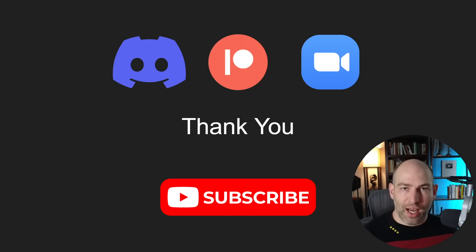Thanks for watching. I hope you got a lot out of this. Nice short video for the day. Cheers, have a good one.